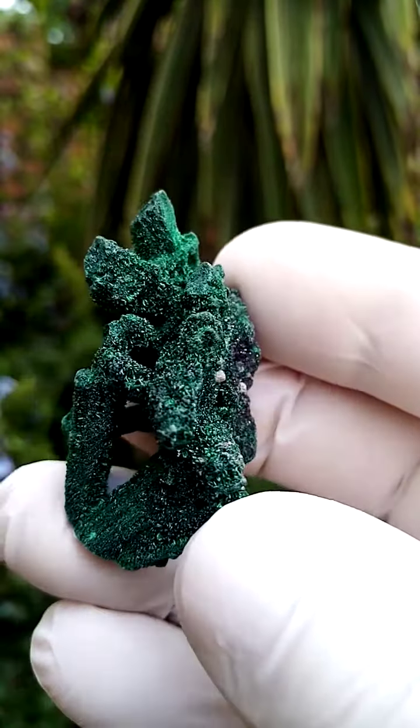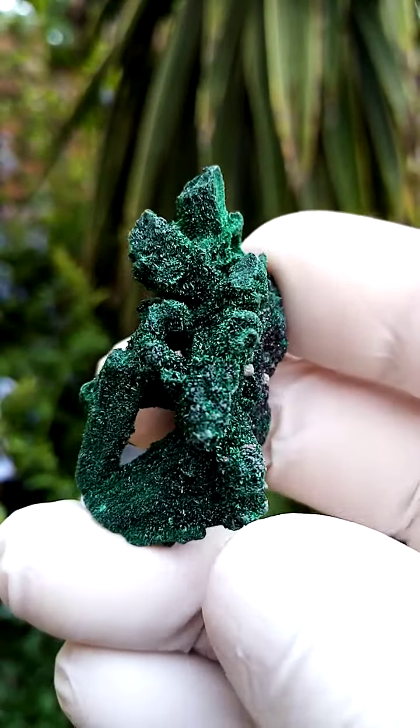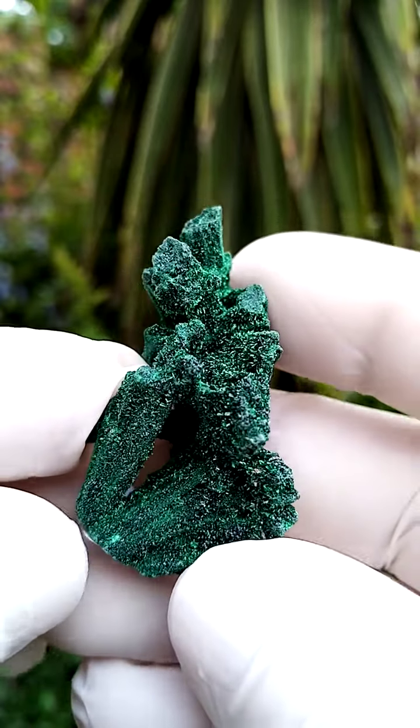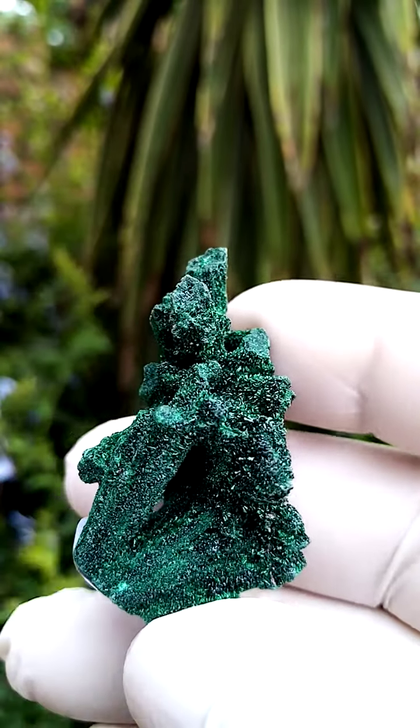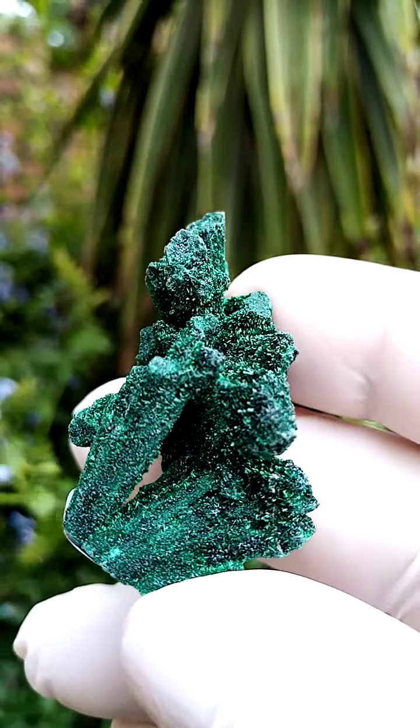All the way from the Kolwezi Mining District in the Katanga — it could possibly be from the Mashamba West mine. On some of these I've also seen what appears to be minor Cobalt and Calcite crystals sitting on it, though I need to look under magnification just to confirm that.